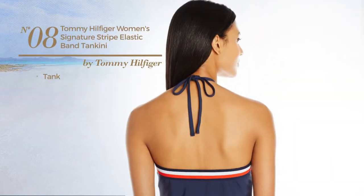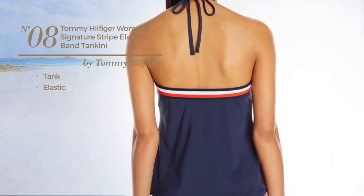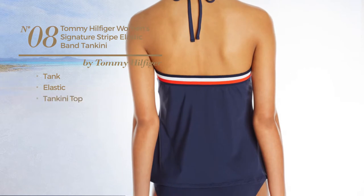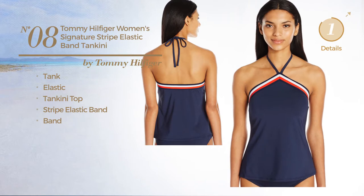Number 8. A tank tankini produced with elastic material. This tankini includes a tankini top, stripe elastic band, and band. Available exclusively in navy color.